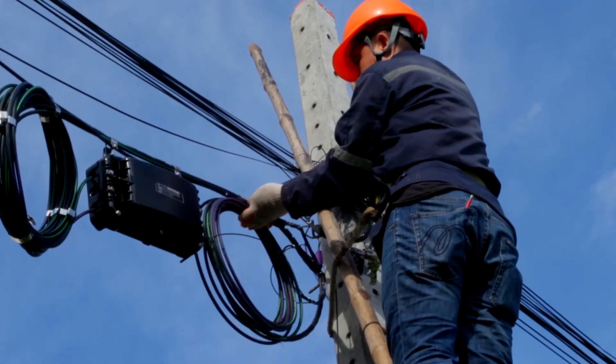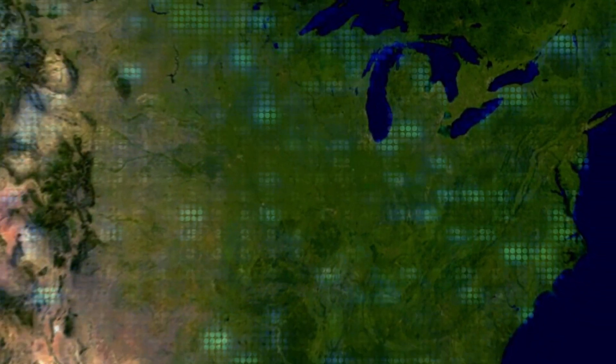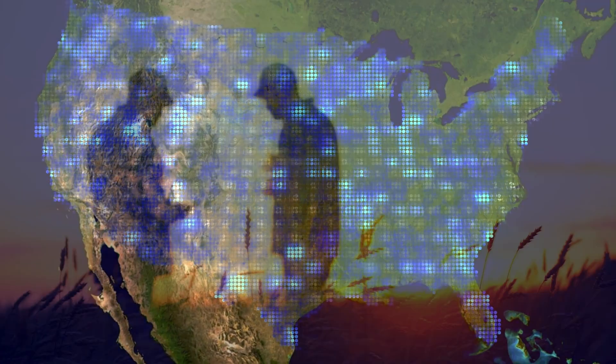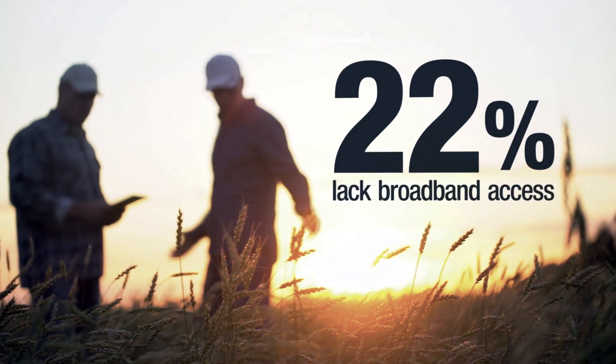As demand increases, fiber cable deployments have to get more done quickly. That's especially urgent for areas that currently lack broadband coverage, including rural regions where about 22% of Americans lack 25 Mbps broadband.